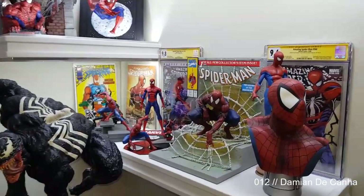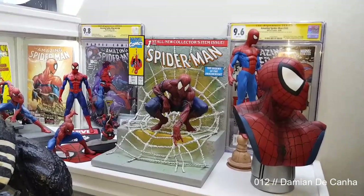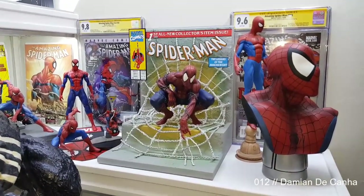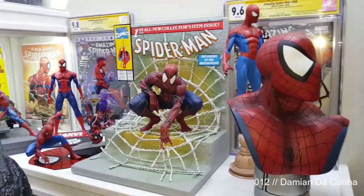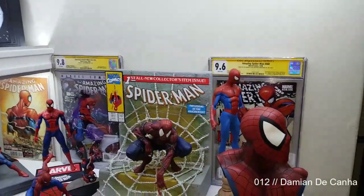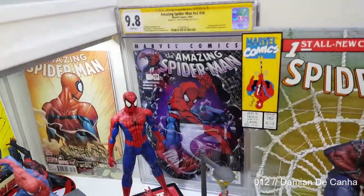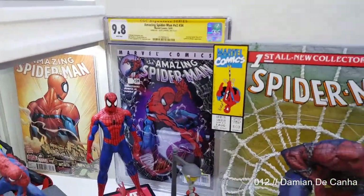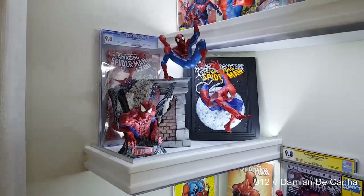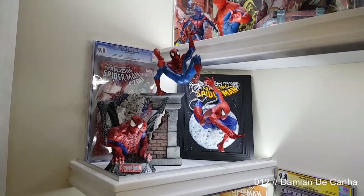Now we've got some Spidey statues and busts. There's the Master Replicas Spider-Man #1 — the Todd McFarlane comic book statue — very, very rare, quite difficult to get. Got some other CGCs there that are signed; the one at the back is signed by J. Scott Campbell. And there's a Diamond Select Spidey bust and frame, and a Bowen Spider-Man.